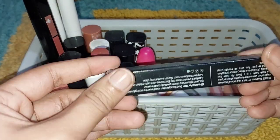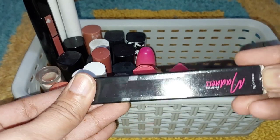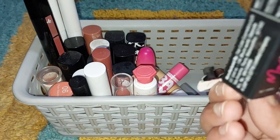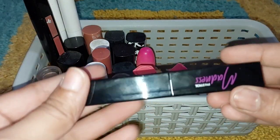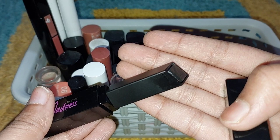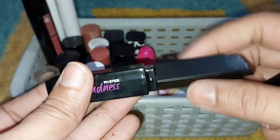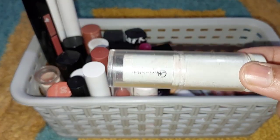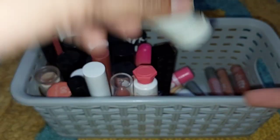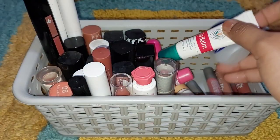जो चीज़ मुझे काफी पसंद आई वो है René की pH stick — ये lip balm है। ये बिल्कुल black color का है लेकिन जब आप इसे लगाते हो तो pink shade देता है। मुझे ये काफी ज़्यादा पसंद आया। अगर आप इसे लेना चाहते हो तो definitely try कर सकते हो — ये round round घूमता है। एक और lipstick है जो Ayurvedic shop से लिया था — ये भी nude है और काफी अच्छी lipstick है।